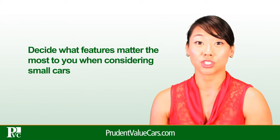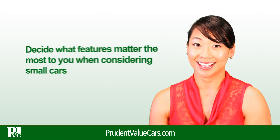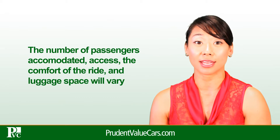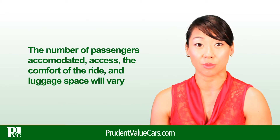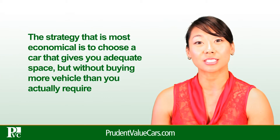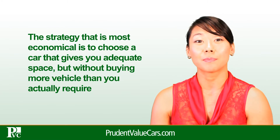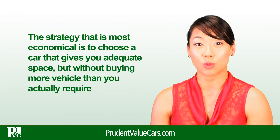Decide what features matter the most to you when considering small cars. The number of passengers accommodated, access, the comfort of the ride, and luggage space will vary in different models. The strategy that is most economical is to choose a car that gives you adequate space, but without buying more vehicle than you actually require.